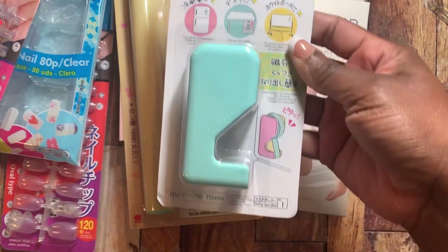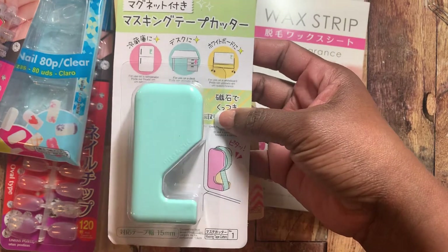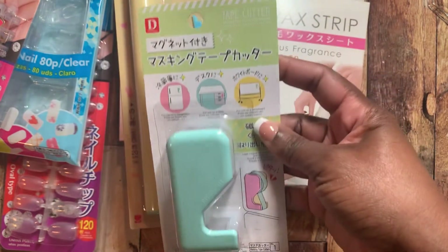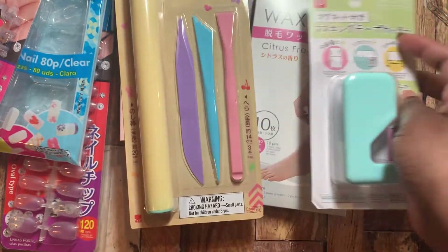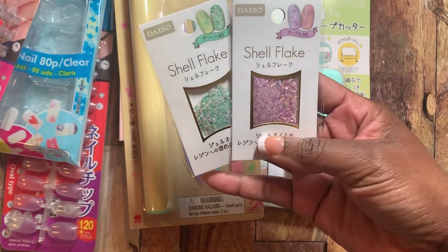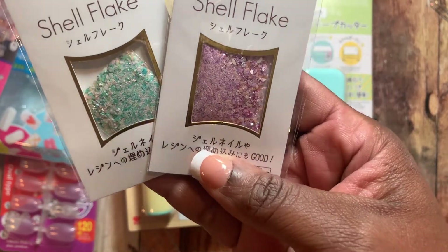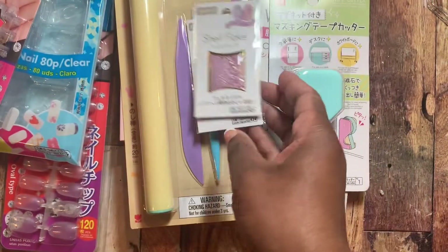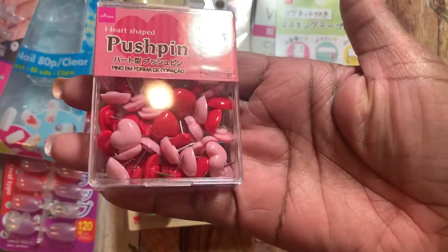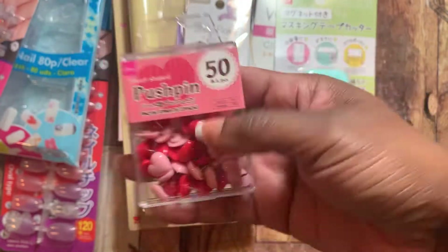I found this really cute tape dispenser — I had to stop myself from getting all of them. I wanted the pink one too but I just got the mint color. You can use it for your washi tape. I also picked up these shell flakes for your nails — I thought they were really pretty. And I saw these push pins that are little hearts, so I went ahead and grabbed those too.